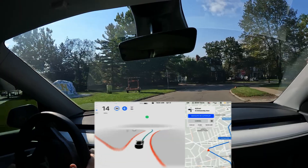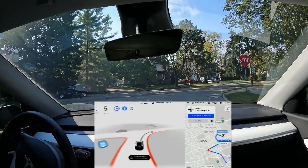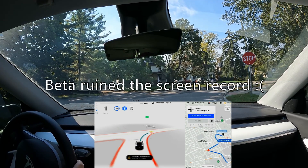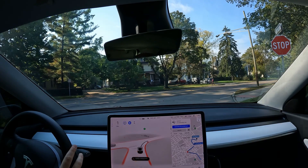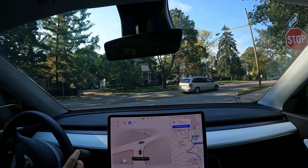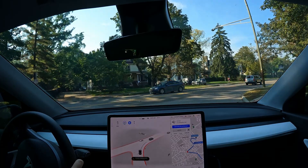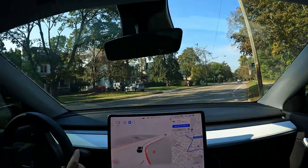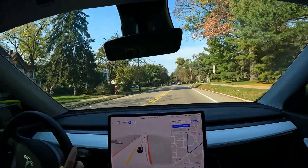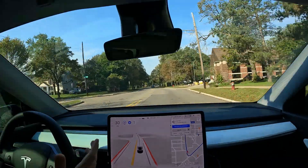That was not very good — it almost missed that right turn. It was going to miss it and then decided nope, we're not missing it. Obviously that would have been no good. I don't think it counts against the safety score when the car's driving, but I don't know that much about the safety score since we haven't had it yet.